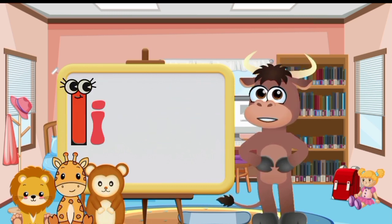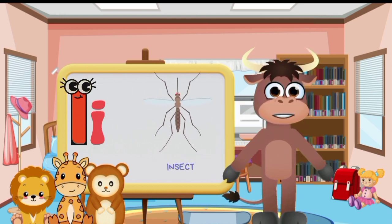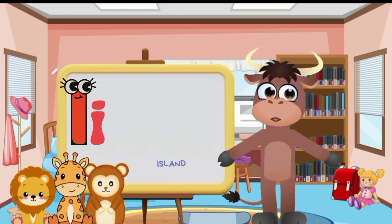Big letter I and small letter I. Ice cream. Insect. Island. Iguana.